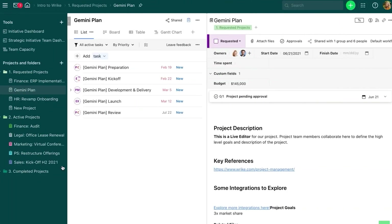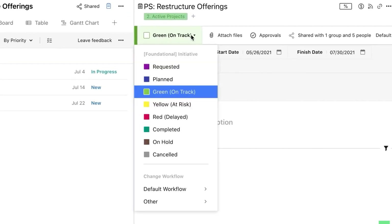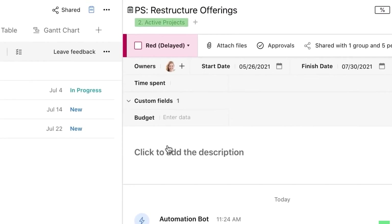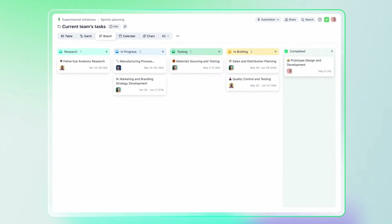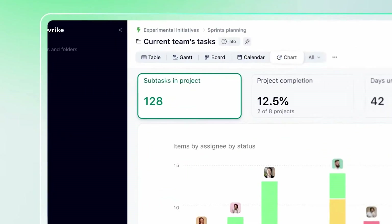Additionally, the pre-made templates and the blueprint feature make Wrike an excellent choice for teams who want to work together collaboratively and connect different areas of an organization efficiently. Users also get the added benefit of unlimited task organization options including designated subtasks, task dependencies, and more.